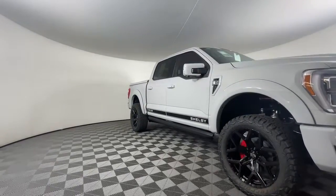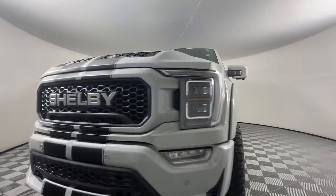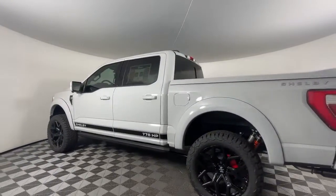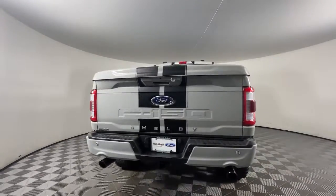Can you see yourself in the 2023 Ford F-150? Take a closer look at this full-size F-150. It's the light-duty pickup that leverages military-grade aluminum alloy and high-strength steel to produce class-leading towing and payload capabilities.